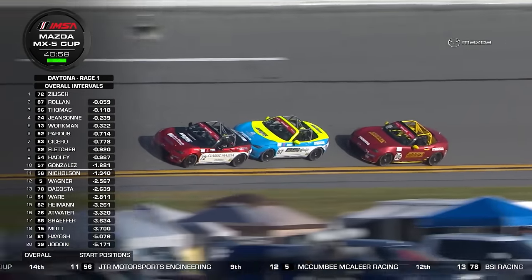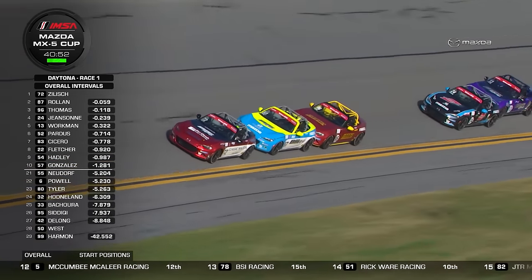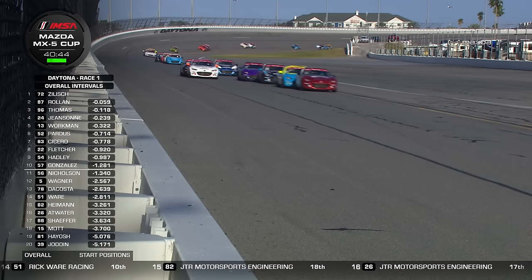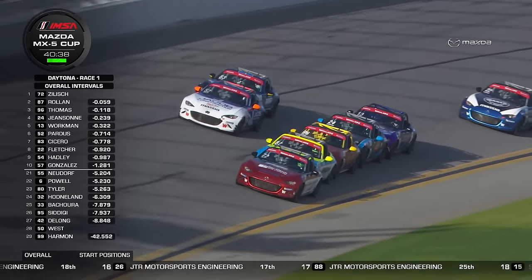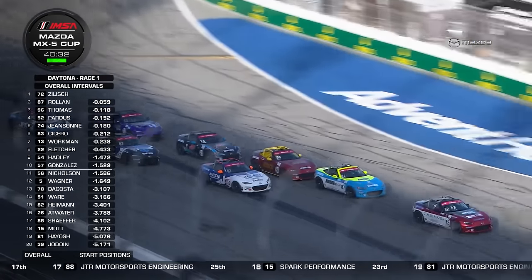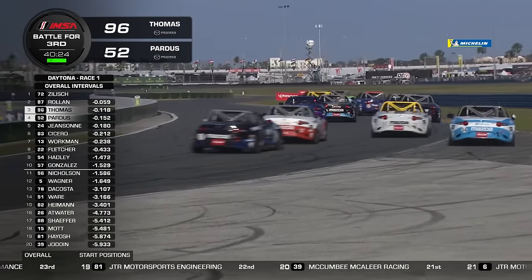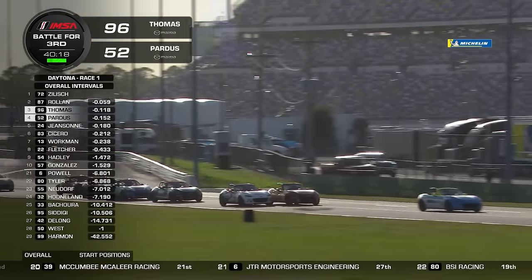Still got over $1.2 million up for grabs this year, spread between a big end-of-season prize pot where the overall winner takes $250,000, plus the introduction last season of a prize pot per race. Six grand for winning a race, but it pays all the way down to 10th. Preston Pardus is now starting to flex his muscles, trying to go around the outside of Jared Thomas — the white and blue car, the 52. That's going to leave Jared Thomas in a sticky situation.